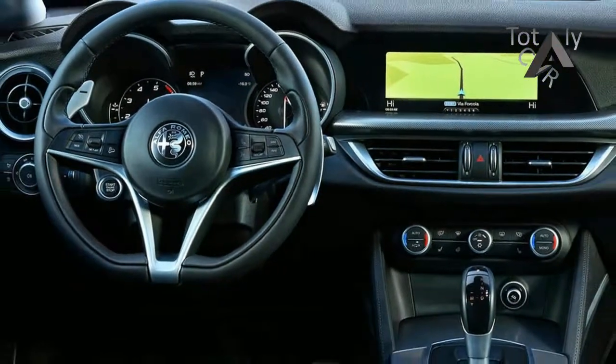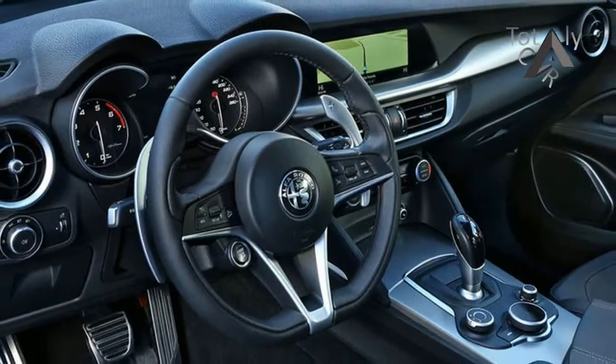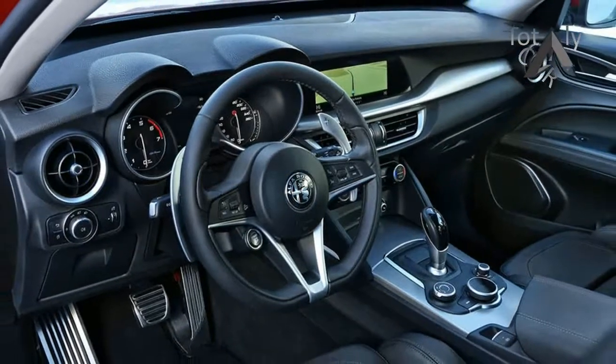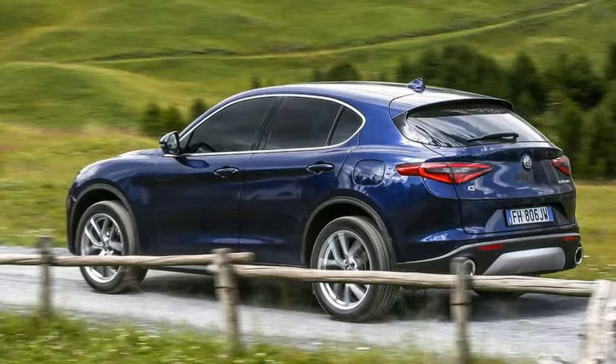The oil-burning Stelvio uses the same all-alloy 2.2-litre diesel engine that we've already sampled in the GES saloon, albeit in a higher 207bhp state of tune and with drive sent to all corners through a standard all-wheel drive system. Numbers are certainly impressive.